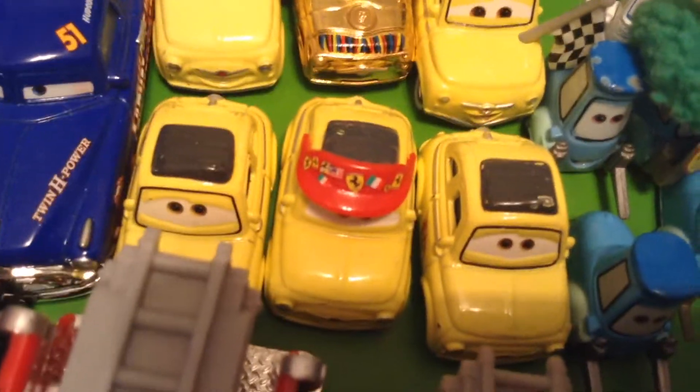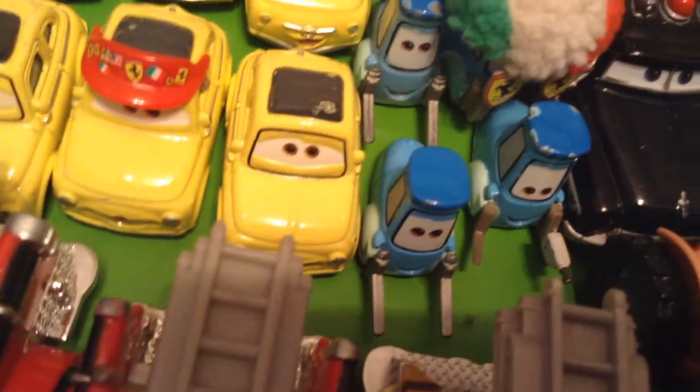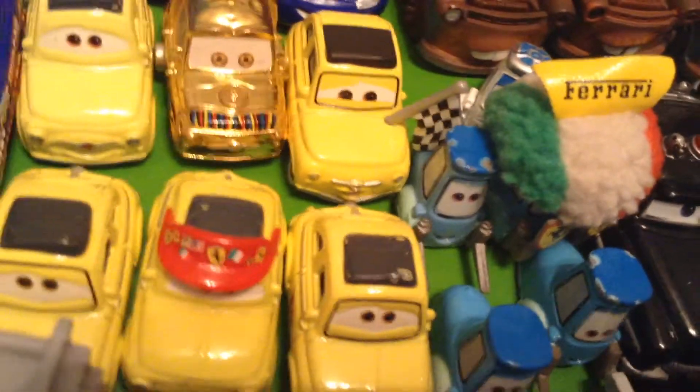Here's updated Luigi, original Luigi, Ferrari Fan Luigi, C3PL Luigi. Here is Race Team Luigi — as you can see the little sticker on the side. And Luigi with the flag.